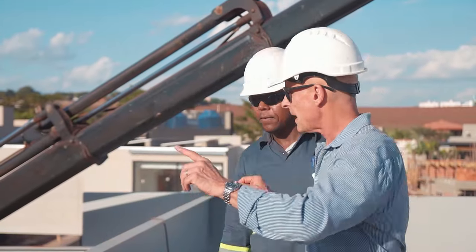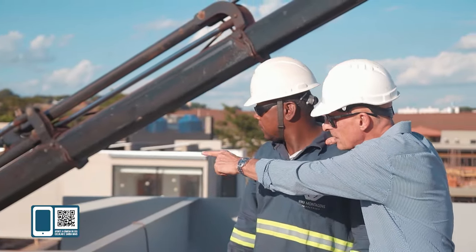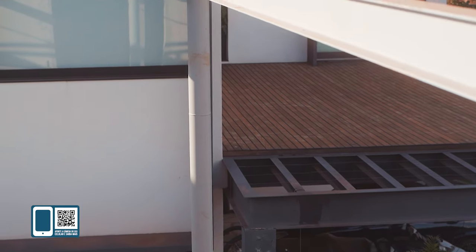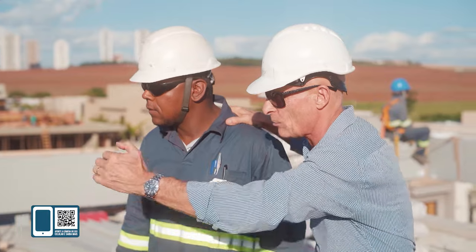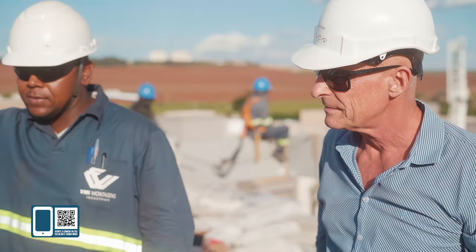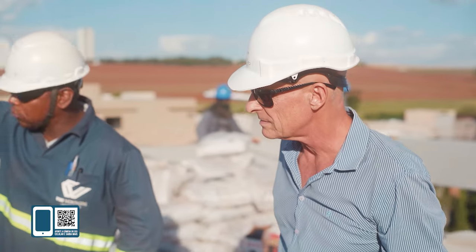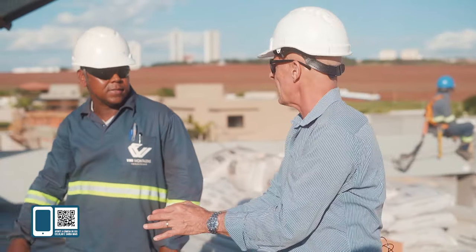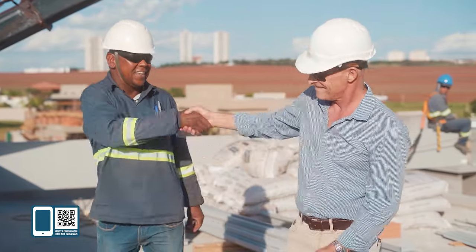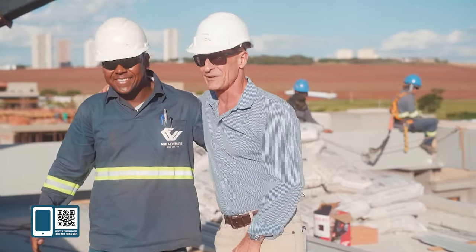Aquele pilar lá — notei que ele tem uma solda, uma emenda. Aquela emenda não pode ficar aparecendo na minha fachada. Você consegue subir com aquilo ali? Sim. Aquela emenda vai ser desbastada e vai ficar tudo por igual. Se ficar tudo certinho, tá tudo bem. Se não ficar bom, eu vou escrever lá no Luciano. Mas vai ficar — garanto pra você.